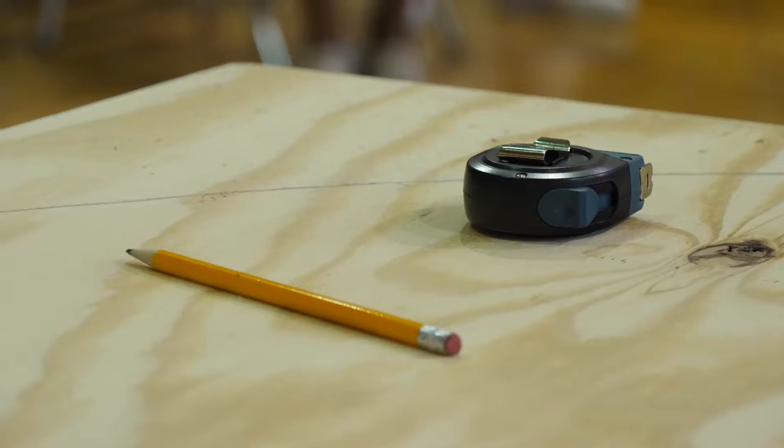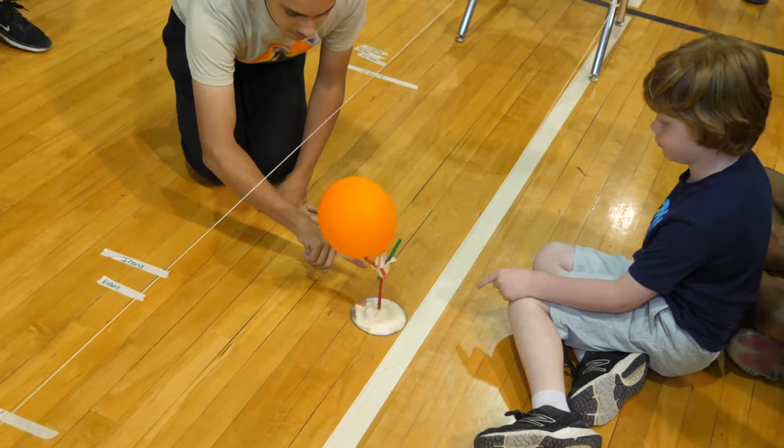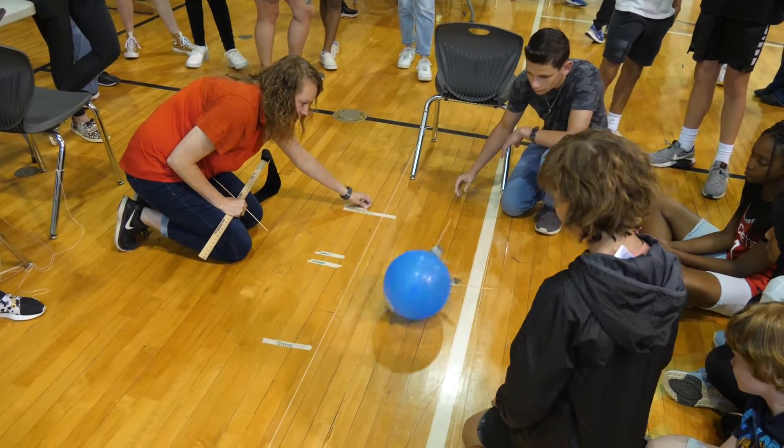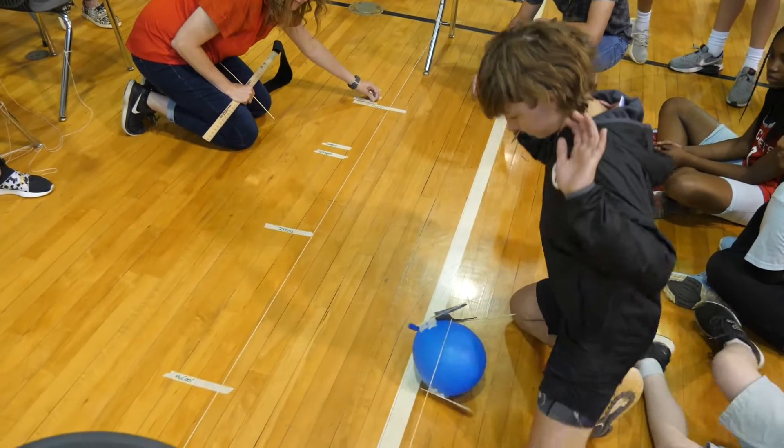This year the main challenge was to build a hovercraft out of leaf blowers and wood. We started with mini hovercrafts just to get the idea of what a hovercraft is supposed to do, how it glides across the floor, and the mechanics behind it.